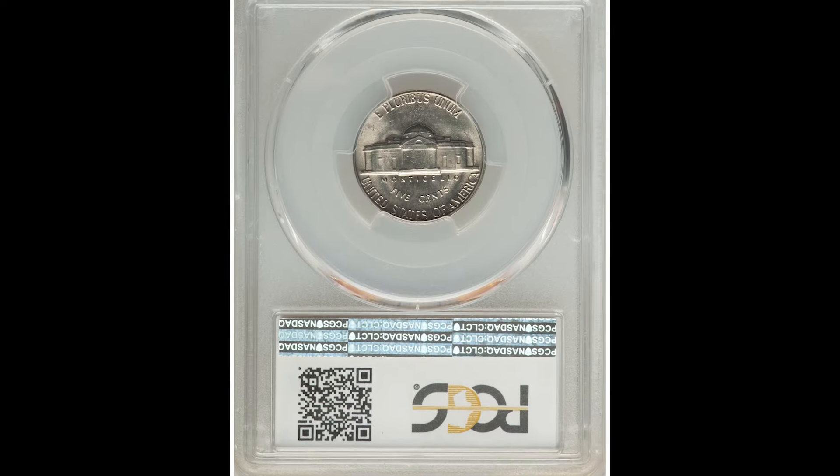$5,040. Same exact thing going on here — it's a 1966 no-mint-mark coin. However, the previous example was a mint state 64. This example is a mint state 65+. Big grade difference there. Even though it's one grade, you also have that plus designation that will really increase the value of your coin.